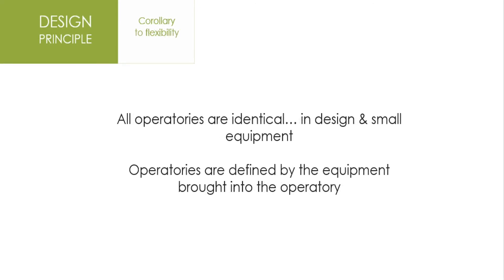We absolutely must have all operatories identical in their design and small equipment. Think about it — the hygienist is treating the patient using her instrumentation, but when you come in to treat the patient for crown and bridge or operative, you have to have the equipment you need. We want every operatory to be identical in design and small equipment so anybody can be treated by anyone, in any op, at any time, for any reason. This dramatically reduces stress and tremendously increases productivity.